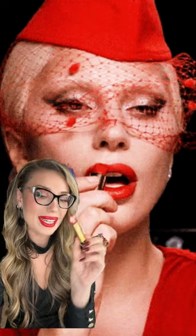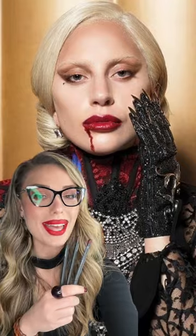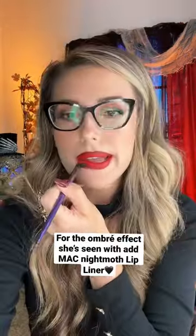You can spot her applying the same lipstick in so many different scenes. If you really want that ombre lip effect, add a little MAC Night Moth liner. Just call yourself the Countess. Love this lip combo — bloody good.